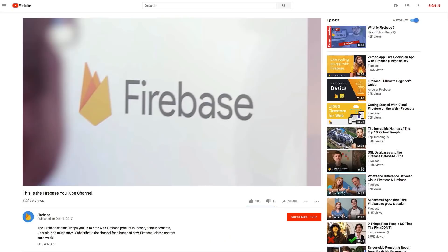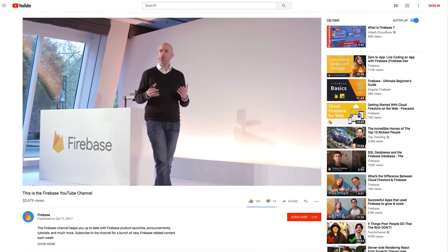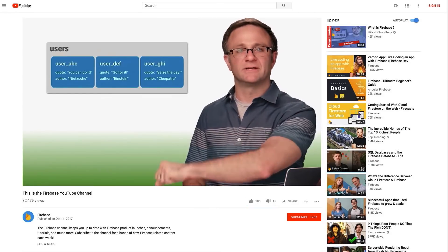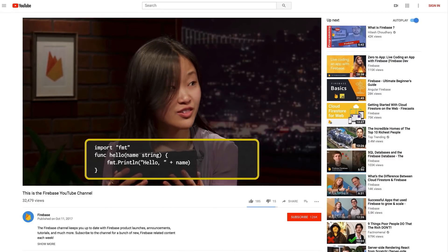Thanks so much for coming on and answering some questions about one of my favorite products, Cloud Functions for Firebase. Remember, if you have any questions about Cloud Functions or any other Firebase features, list them on social media with the hashtag AskFirebase and you may see them on a future episode. Be sure to subscribe to the Firebase channel to check out new episodes of AskFirebase, as well as MeetFirebase, FireCasps, and all the special features we have. Thanks so much for being on the show. Thanks for having me, and thank all of you for watching — see you on a future episode.